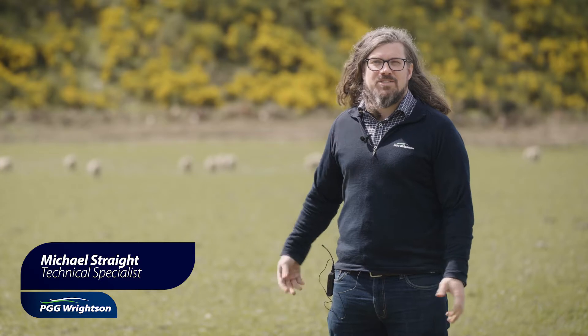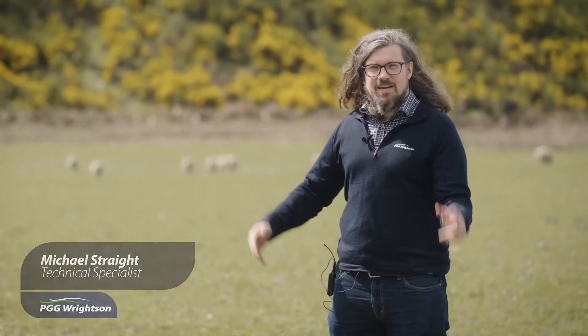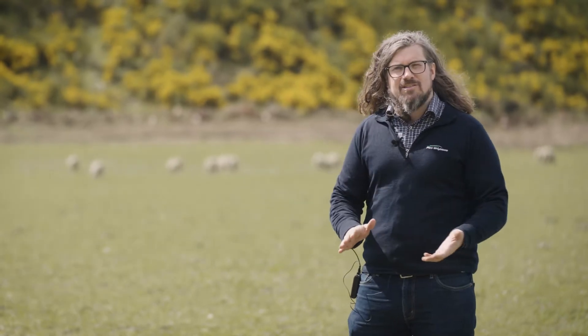Hi, I'm Michael Strape from the PGG Rights and Technical team. We're back here in sunny South Canterbury looking at our grass scrubs again.